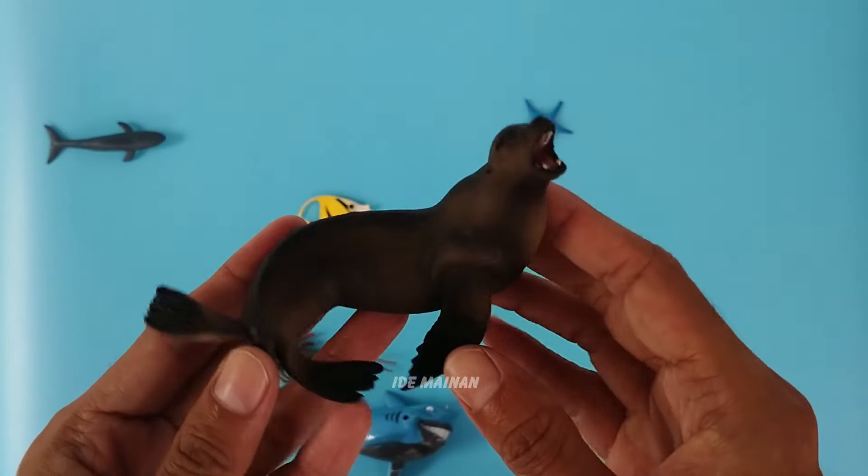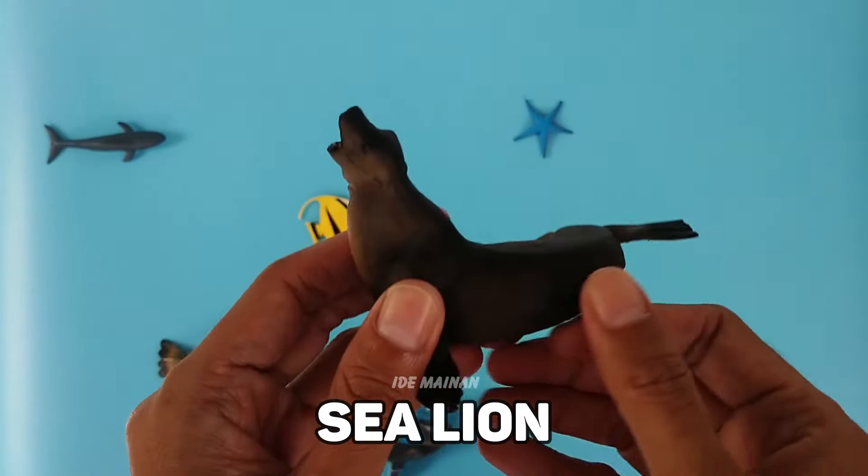This is a sea lion, a large marine mammal that has a smooth appearance and short, thick hair.